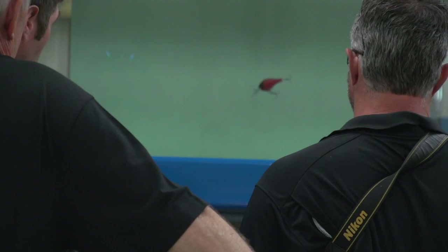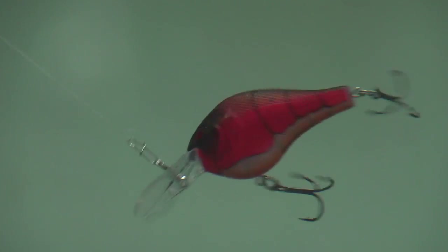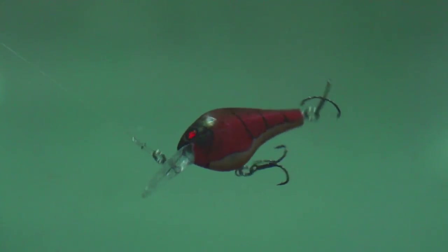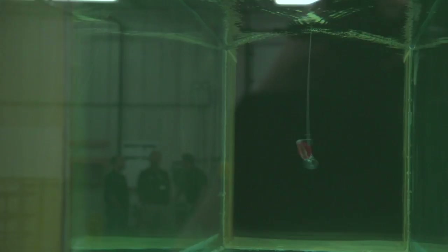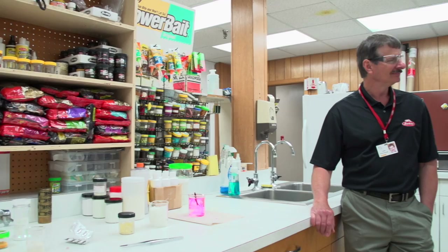This is our float tank. This is where we can make a bait wiggle the way it's designed to, but have it basically in a spot where we can film it, look at it, and have pros look at it. We can change things, bring it back to the float tank, and look at how our designs change the action of that bait. It's very useful when designing hard baits.